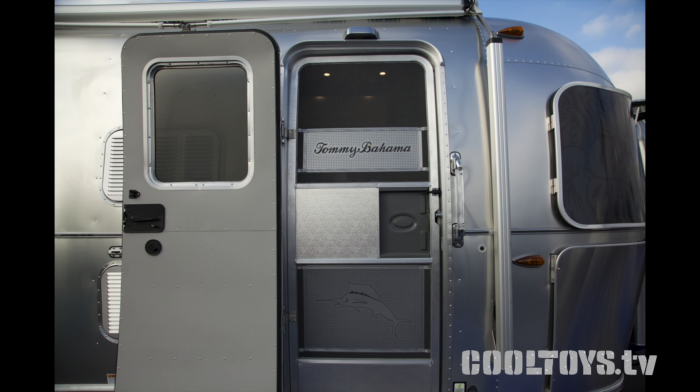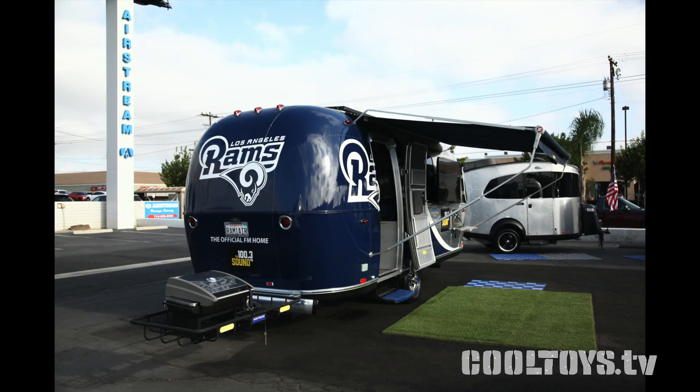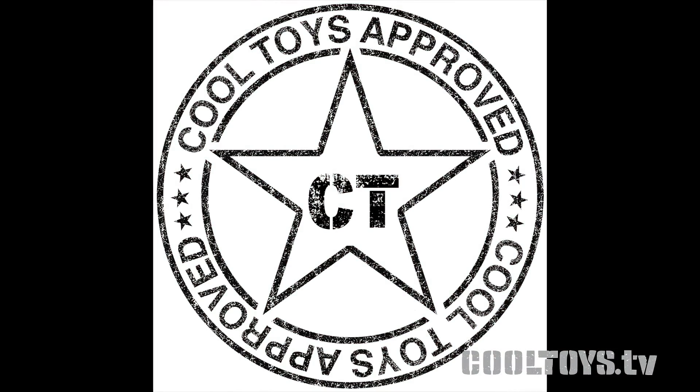Going back to compare the sizes: we started with the little 16-footer, then the Tommy Bahama with a lot of cool features — great for the relaxed lifestyle. I joke that I think I have that same fabric in a shirt. But the real standout is that custom unit. Eric, the sales manager at Airstream of Orange County, showed me that they can make it any way you want. They built this one custom for 100.3 The Sound as a tailgate/Rams trailer — dual kegerators, wine cooler, pop-up TV inside and outside. Really a great job, and I'm giving that one the Cool Toys approval.